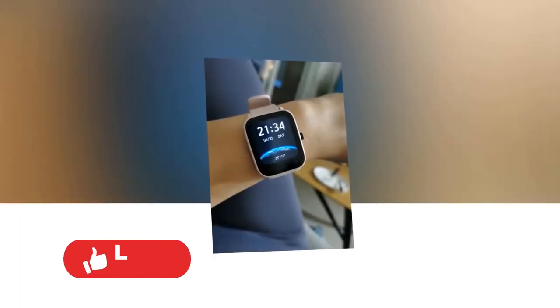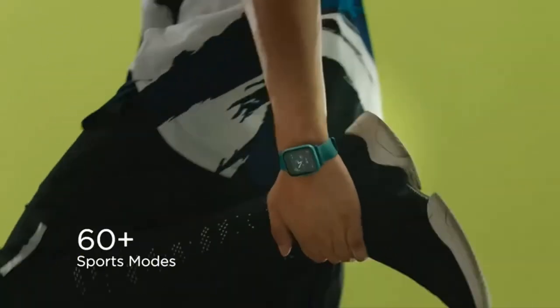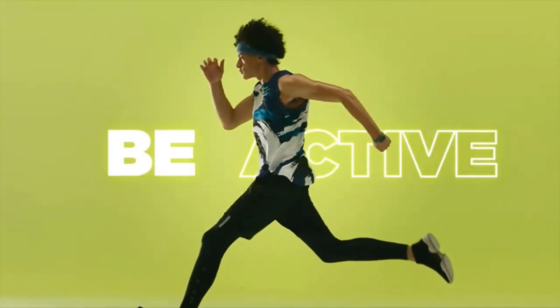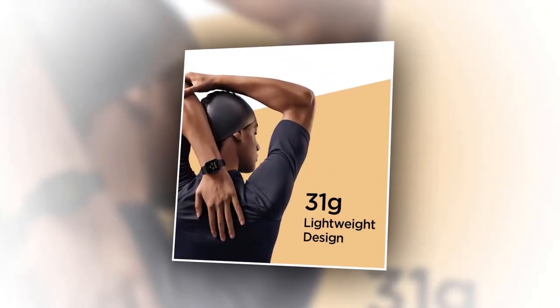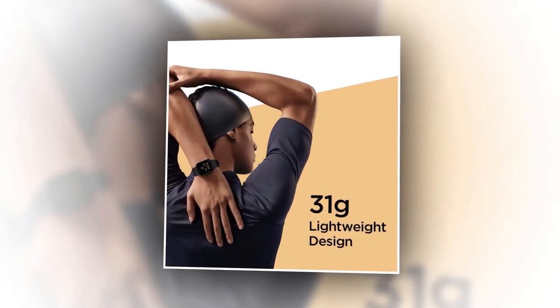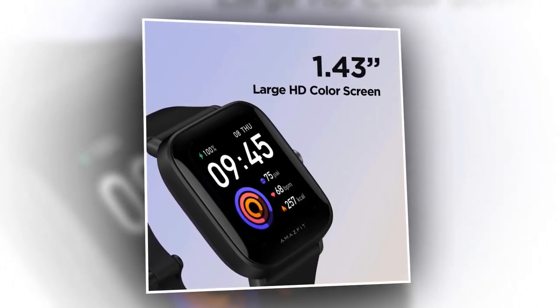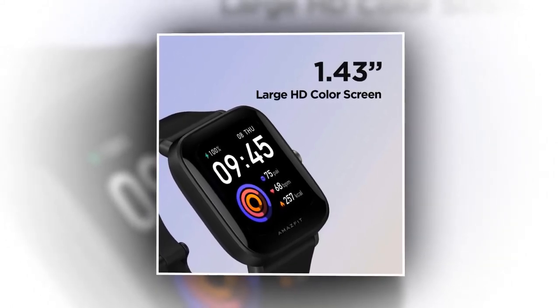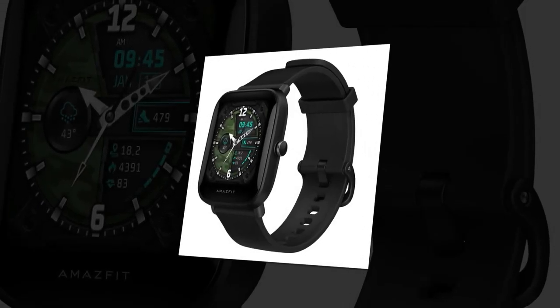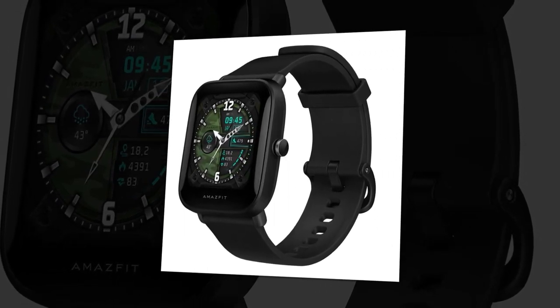The Amazfit Bip U Pro smartwatch provides all-round health monitoring, allowing you to monitor heart rate, blood oxygen levels, sleep quality, stress levels, and the menstrual cycle. Once fully charged, you can go for more than a week without worrying about charging. The fitness tracker weighs just 31 grams — an ultra-light design you barely feel while striving for peak performance. With a 1.43-inch AMOLED color display at 320x302 pixels resolution, it delivers an amazing visual display making all messages, calls, and reminders crystal clear. It will also remind you of incoming calls, text messages, app notifications, calendars, alarms, and even lets you control your phone's camera and music.